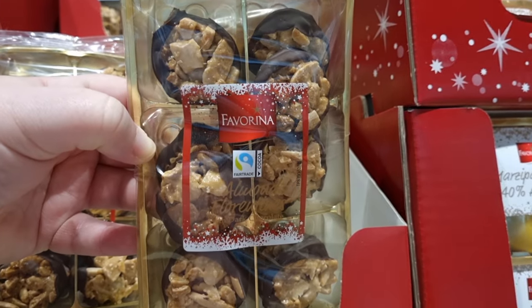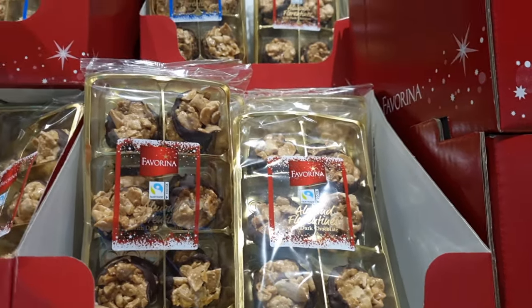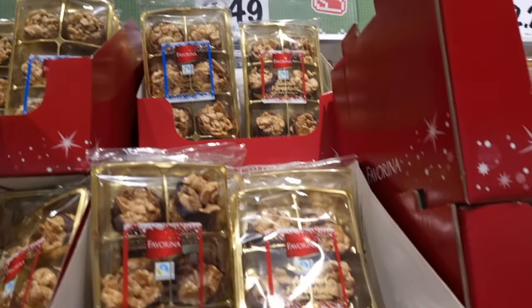They've got some florentines as well — my hubby loves florentines. They're quite loaded too; you get quite a lot there for £2.49.